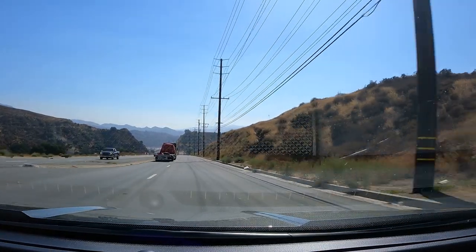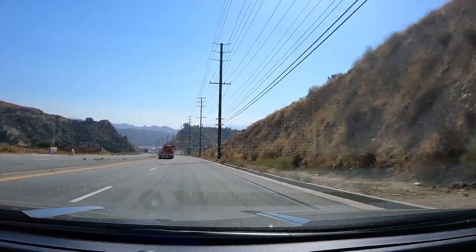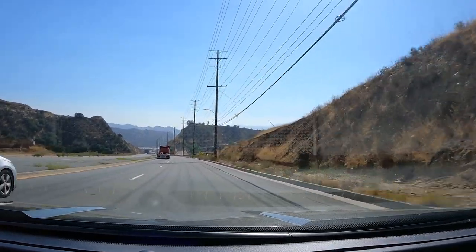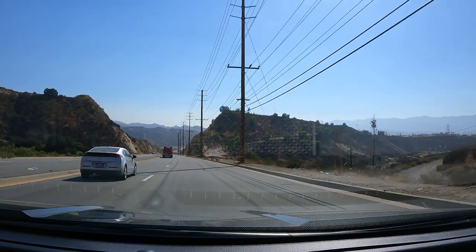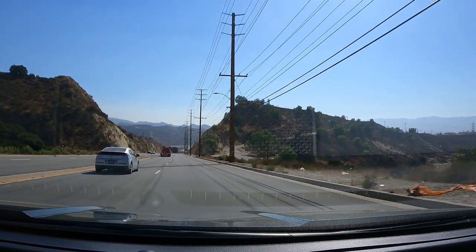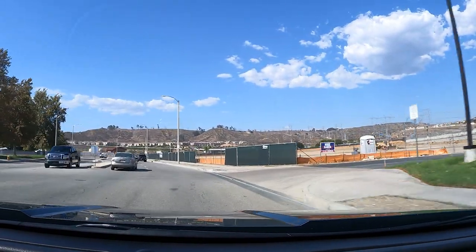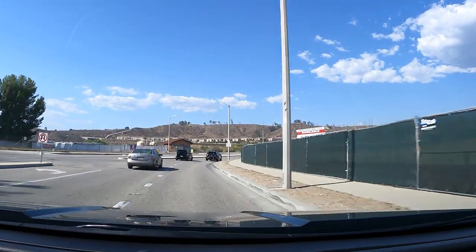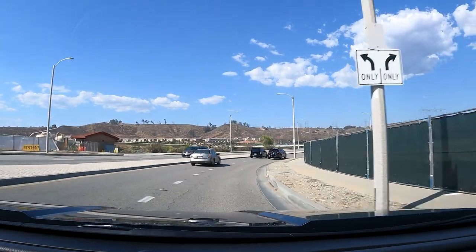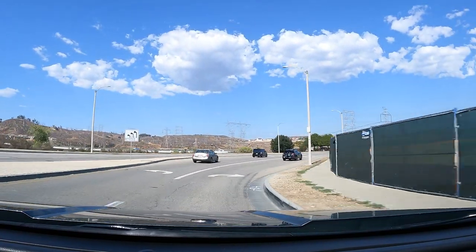Every Hyundai Tucson, hybrid or not, comes standard with automatic emergency braking and lane departure prevention technology. Option up to the Tucson SEL and you also get adaptive cruise control. The flagship Limited model gets Hyundai's excellent Highway Driving Assist advanced driver assistance suite, which makes the car remarkably easy to handle on long road trips or in traffic. It does stop-and-go functionality, keeps you well-centered in your lane, and maintains distance from other traffic — a pretty impressive suite of technology that helps make long trips less stressful and fatiguing.